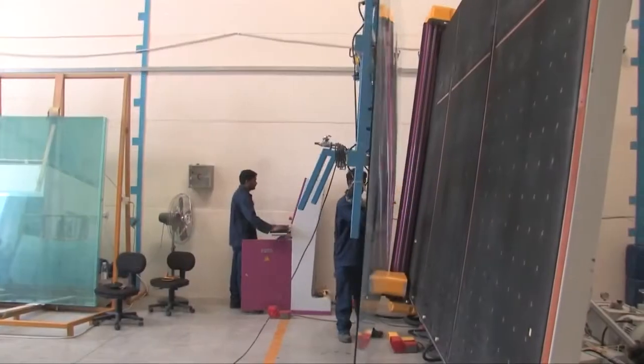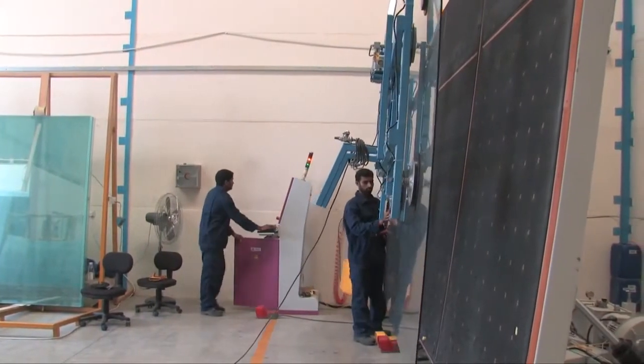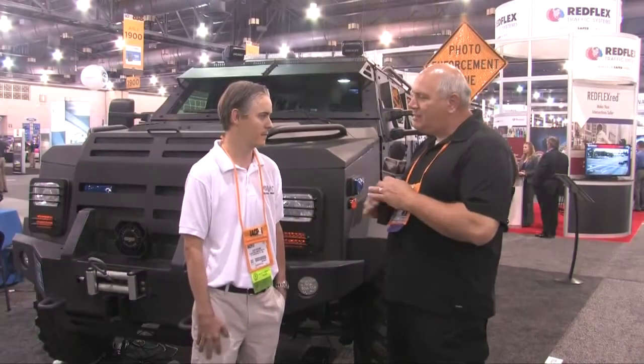We have also vertically integrated in the industry. We have our own glass manufacturing facility, so we can supply ourselves with glass as well. Alex, thank you so much for being on. Thank you very much.